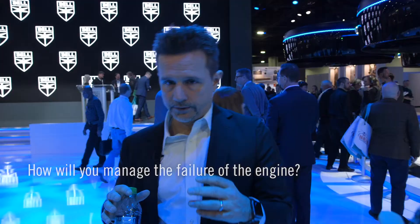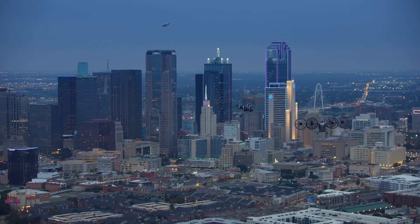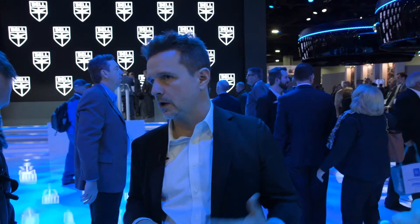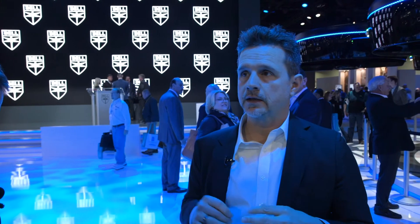How would you manage the failure of the engine? The Nexus currently has a single-engine series hybrid with a battery pack on board. That battery pack serves two functions: it helps with transients in power, and it serves to land our customers under full power and full control should we experience an OEI event. It's roughly four to five minutes, very similar to the time it takes a 407 to auto-rotate and get to the ground. The engine is a Safran — Safran does the gas turbine, the power distribution system, and the electric motors. A company called EPS, Electric Power Systems, does the energy management and batteries.